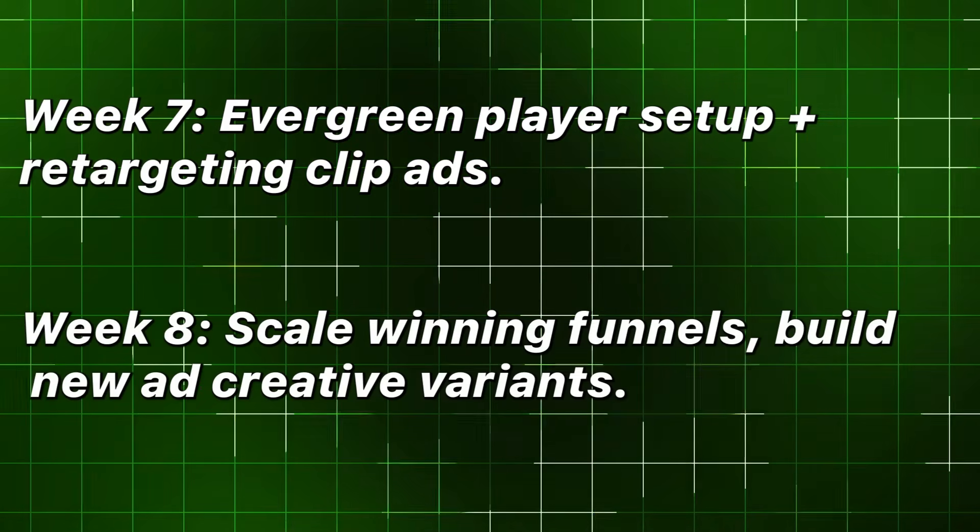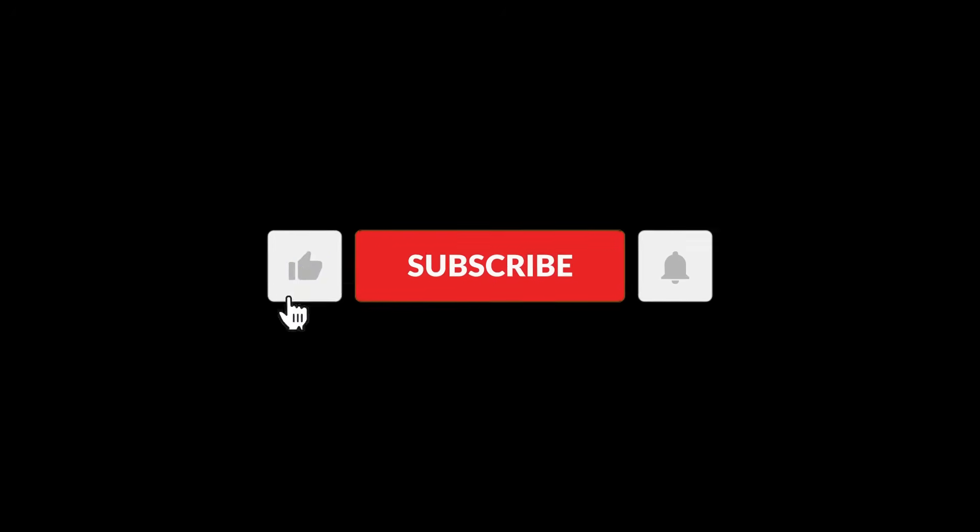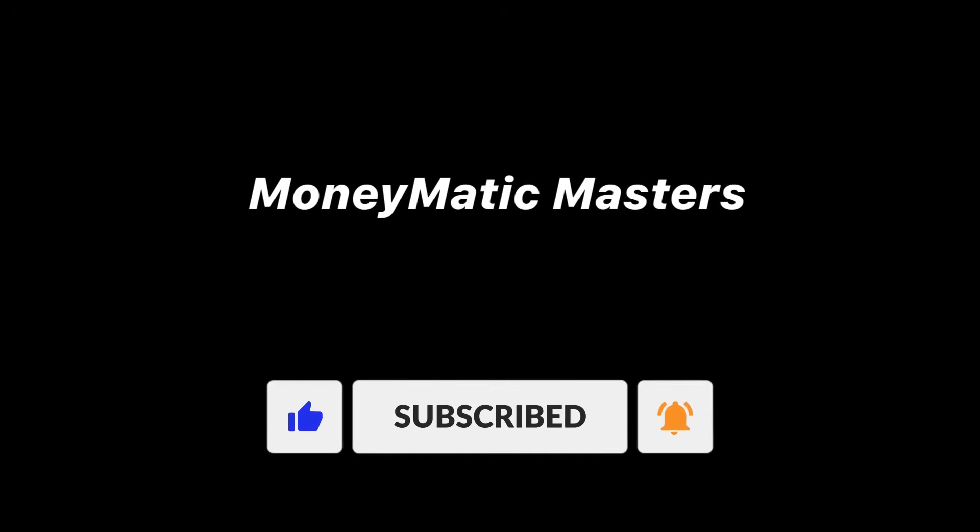Week eight: scale winning funnels, build new ad creative variants. Hit like, subscribe, and ring the bell — because at Moneymatic Masters, we turn career uncertainty into a guided, automated climb.